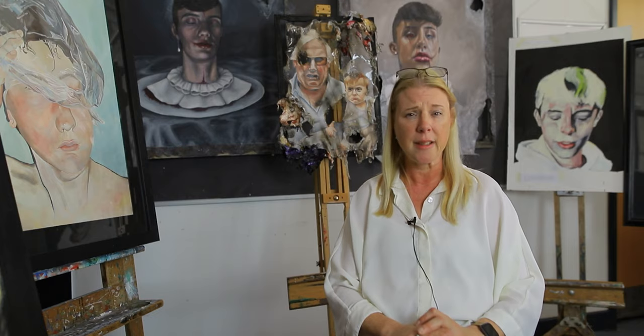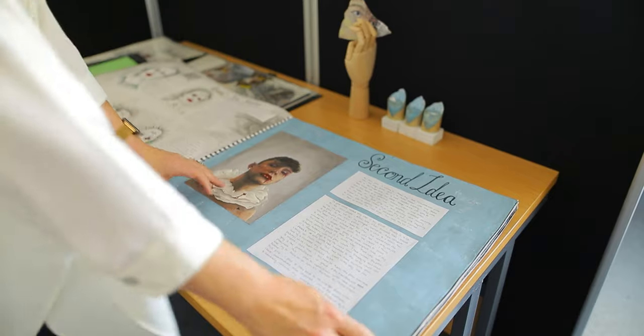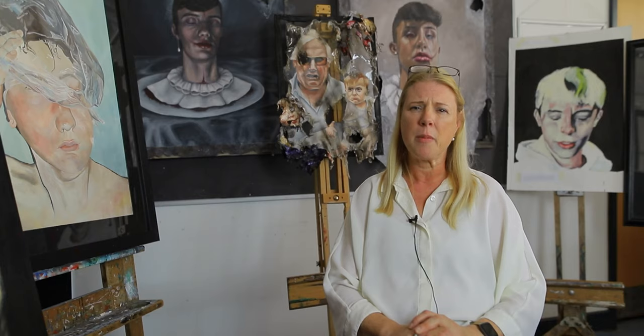We then go on to Key Stage 4 GCSE projects in Year 10. This project is worth 60%, and then in Year 11 they take the external set task which is worth 40%. Over that course they are encouraged to be as independent as possible — researching artists, analysing their work, experimenting with materials, and exploring how these can be put together in their own way to create a final outcome that is unique and personal to them.